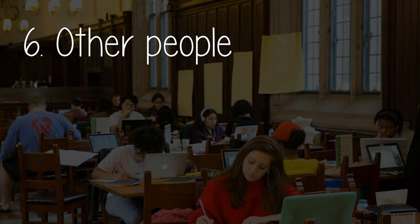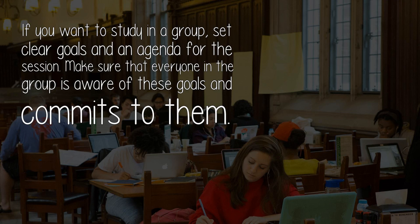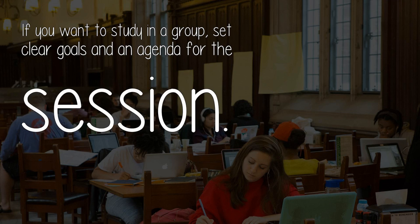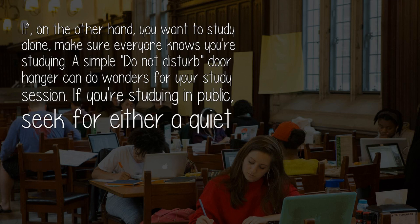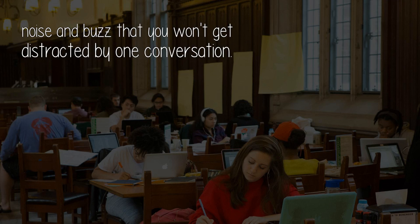Component six: Other People. Study groups can be tremendously effective, or they can just be a waste of time. If you want to study in a group, set clear goals and an agenda for the session, and make sure everyone in the group is aware of and commits to these goals. If you want to study alone, make sure everyone knows you're studying — a simple 'do not disturb' door hanger can do wonders. If you're studying in public, seek either a quiet corner table or a spot right in the middle of it all, where there's so much noise and buzz that you won't get distracted by one conversation.